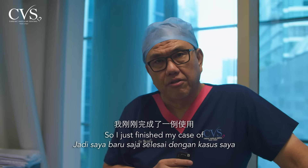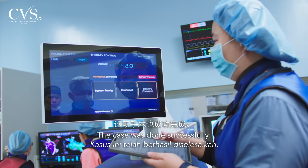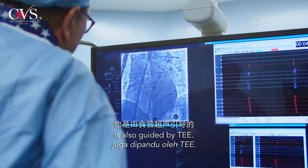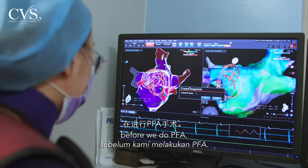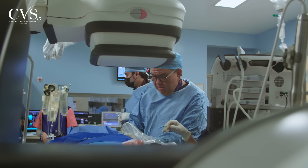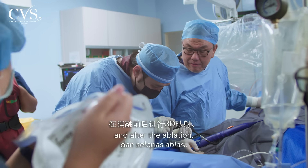I just finished the case of atrial fibrillation ablation using pulsed field energy — very exciting times. The case was done successfully. The patient was under general anesthesia. We always do transesophageal echo to make sure there are no clots in the left atrium, and the transseptal puncture is also guided by TEE. We also map the pulmonary veins and left atrium before we do PFA.